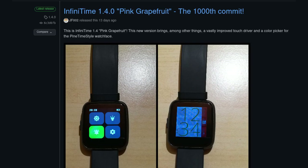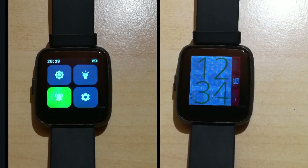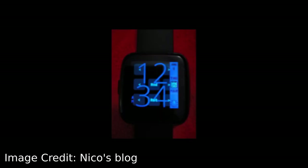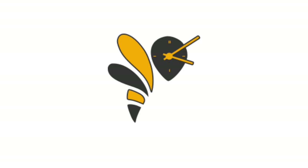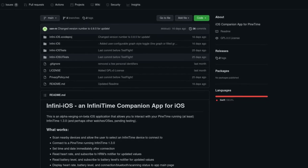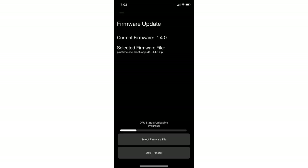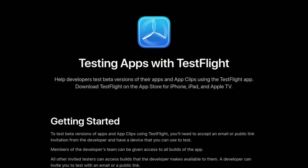InfiniTime 1.4 was released a few days ago with loads of features, including the project's 1000th GitHub commit. This version comes with a reworked touch driver that improves reliability and accuracy, as well as a color picker for the PineTime style and other improvements. WaspOS has also seen some major changes this month with support for newer PineTime models, a fix in the weather app, and a bunch of other bug fixes. In terms of companion apps, InfiniTime iOS released two beta versions on GitHub with many functions such as time syncing, heart rate monitoring, battery level monitoring, and over-the-air updates. This is available through Apple's TestFlight program, so feel free to try it and provide feedback to the author if you own an iPhone.